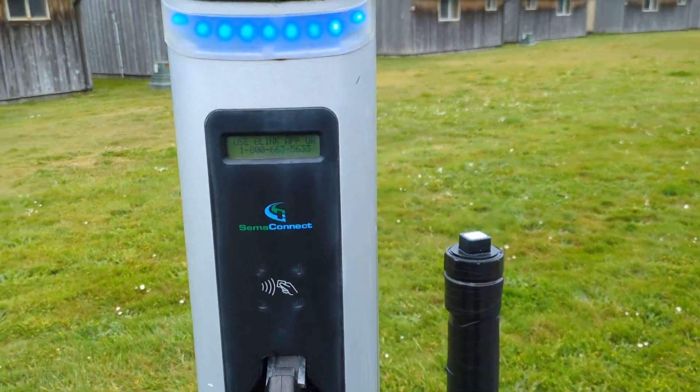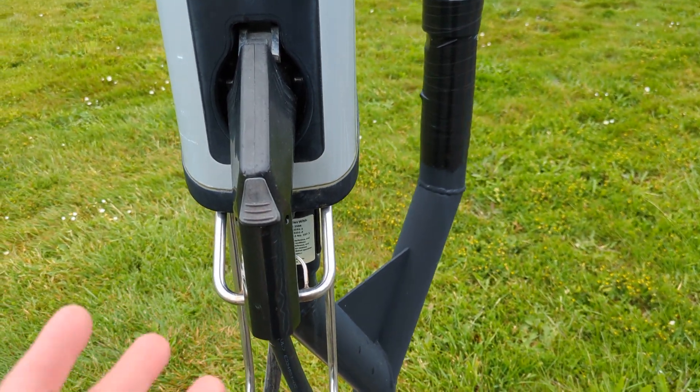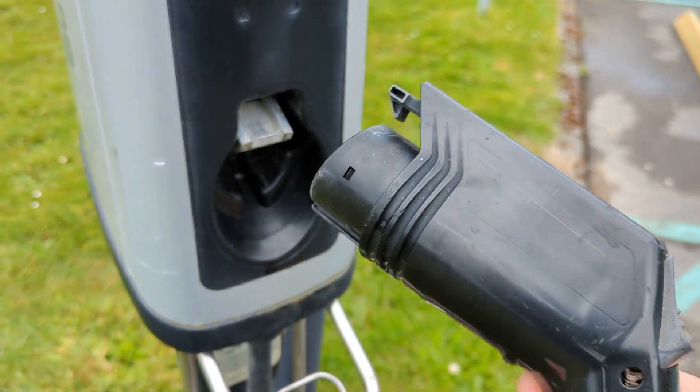You can see here it says use the Blink app, or it has a number, so I'm not sure how this works. This is ready to charge — plug in vehicle. I don't have an electric vehicle, but if you do you might know more about it. So that's what you get.